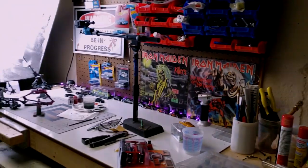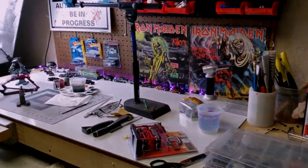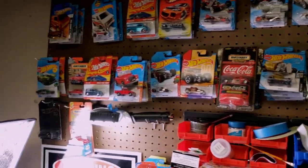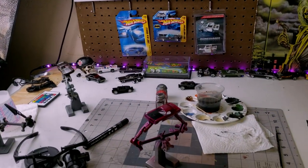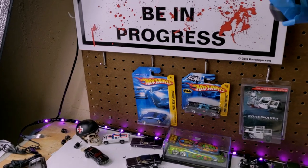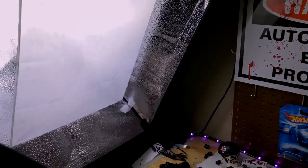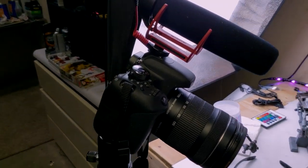I'm in my basement and I pretty much have a workbench that I've got some supplies and some of my cars there for video. I've got those tacky lights there that I just put up, kind of adds a little ambiance I think. I use a GoPro for some of my detail work, just a regular photography softbox and a Canon T7i, and I kind of have that set up.